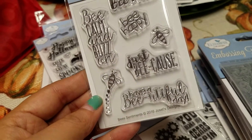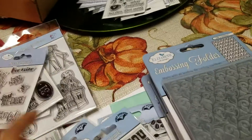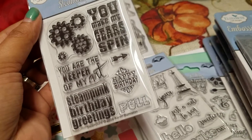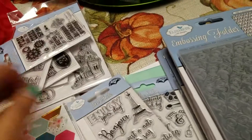Have a beautiful day. Be mine, be happy. So that's really cute. And then this one, you are the keeper of my heart, steampunk birthday greetings. You make my gears spin and then the gears.